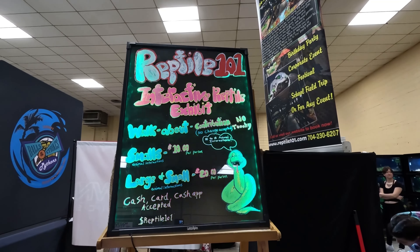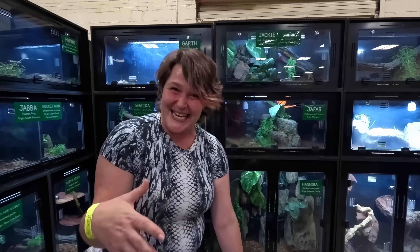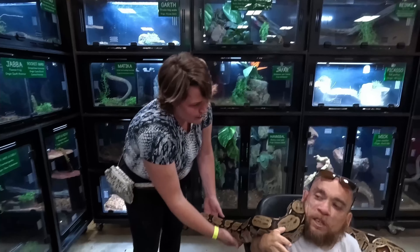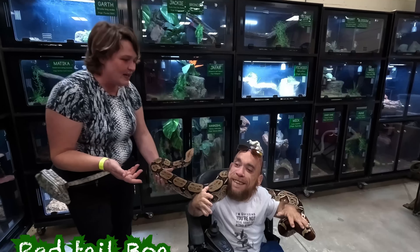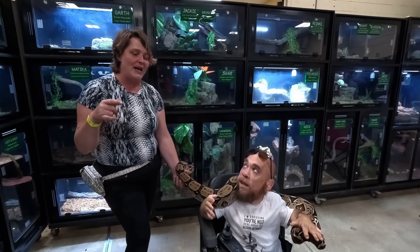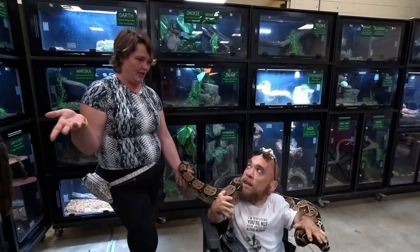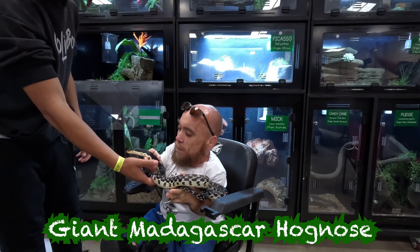My friends with Reptile 101 are here — they run a petting zoo, and I'm telling you it's worth every penny. If you go to a show and you see these guys, please check them out and tell them I sent you. I got to let Louie hold his first super dwarf retic — it's been about two years. His first reptile show ever was with us. Check out the beautiful red-tail boa in the zoo. Reptile 101 opened in 2019.